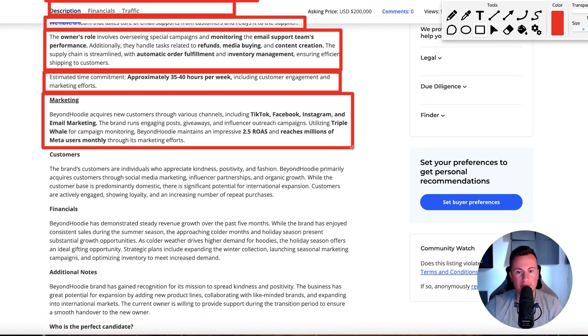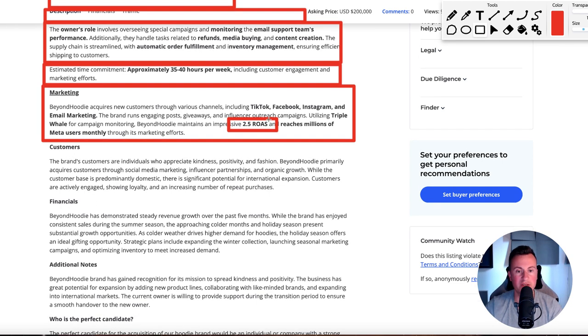In terms of marketing, they're pretty much on every platform. I'm going to show you the ads they're running on Facebook and they average a 2.5 ROAS. If you've been running ads and aren't sure what to shoot for, anything above two is very good in my opinion, assuming you've got the profit margins in your product.